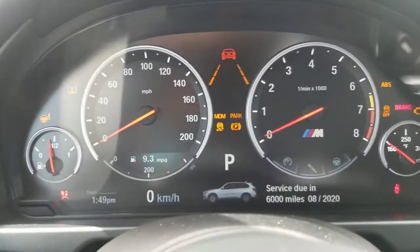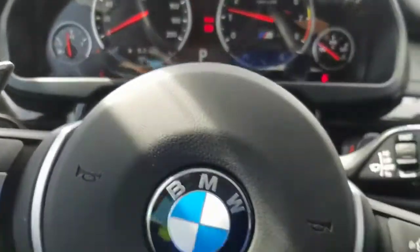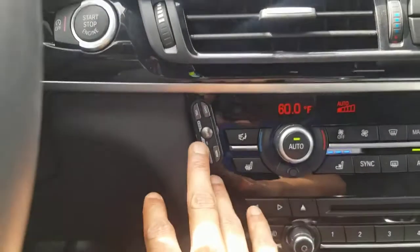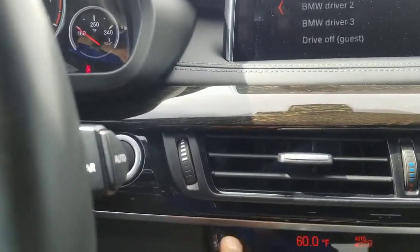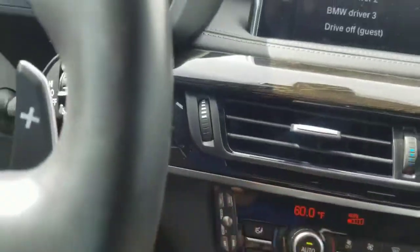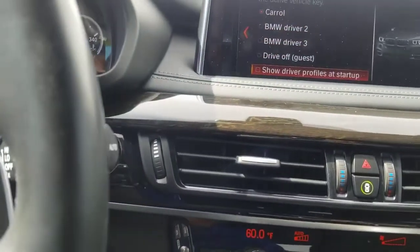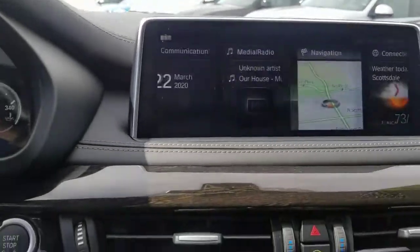I'm going to fire it up really quick. There you go, got it started up, everything set up. One cool thing is that the previous owner put an Escort radar detector on it, so you do have a radar detector. You can turn it off if you want. I'm going to go to the menu and show you all these settings.